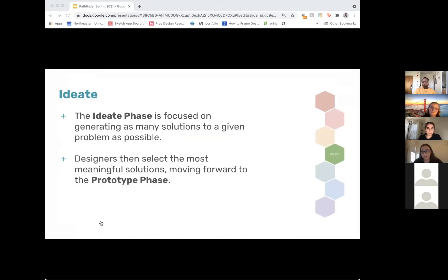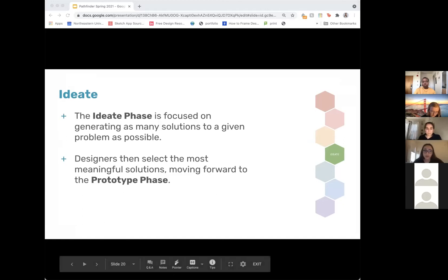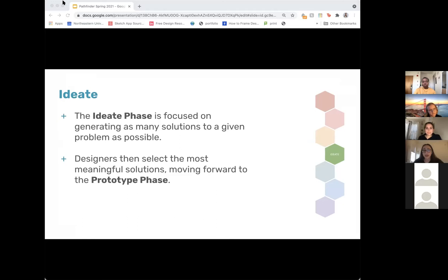The next step is the Ideate stage. In this stage, we really embody labs — it is the laboratory part of it. We focus on generating as many solutions as we possibly can to a given problem. This semester we did an activity called Crazy Eights, where we scramble and sketch out eight ideas to a given problem. It is truly a lab experience and probably everyone's most favorite stage. Once we select the most meaningful solutions, we can then move on to the prototyping phase.